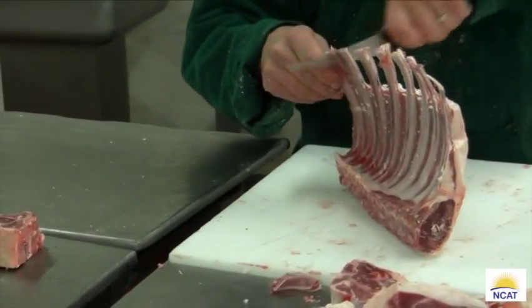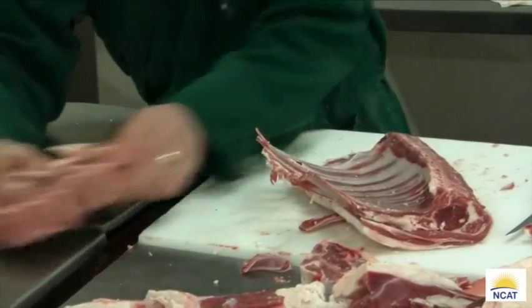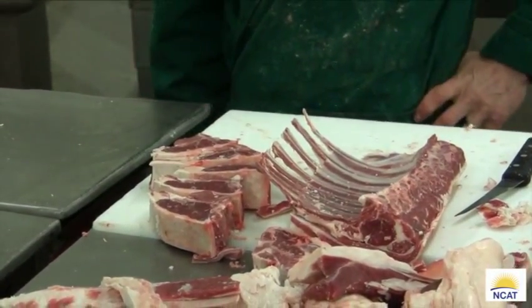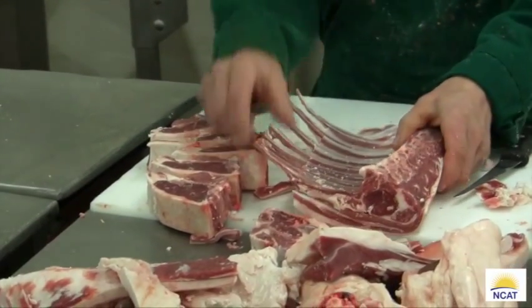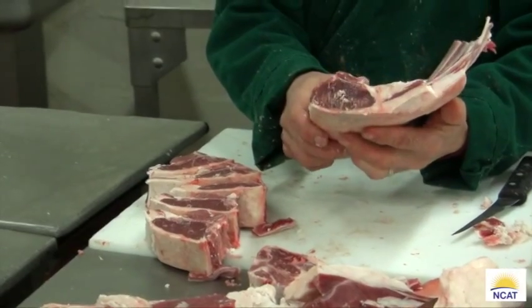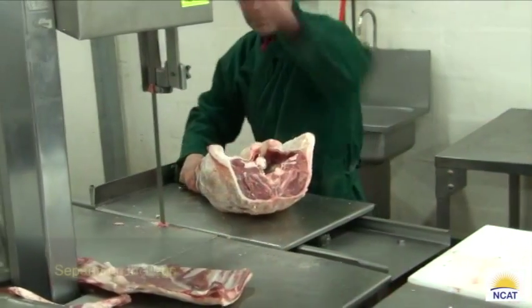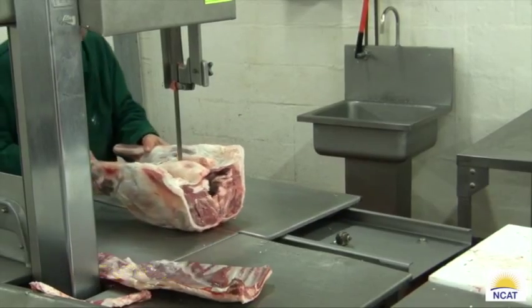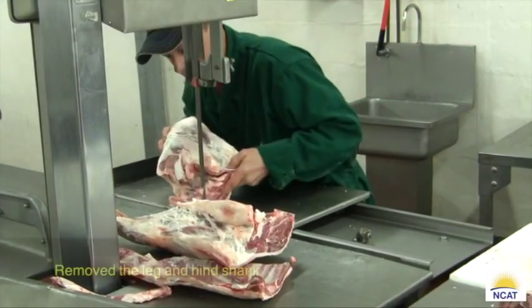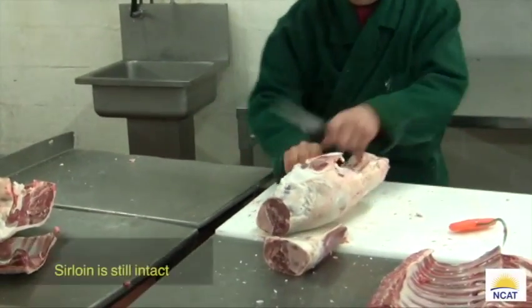As you can see, those loin chops over there are at least an inch and a half thick. Chefs strongly prefer that — the portion size is better and they usually cook up better without the risk of overcooking. You can see he's frenching the rack — that's what we call a French rack — where he takes the meat out from between the rib ends, mostly for presentation. The thick meat between those bones would be pretty much inedible anyway as it dries up. He's separating the leg, taking the hind shank off, with the sirloin still attached to that leg.